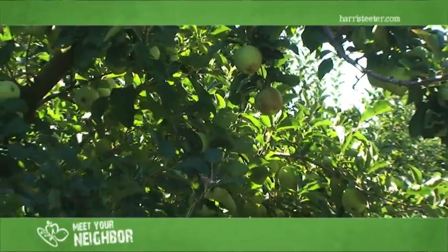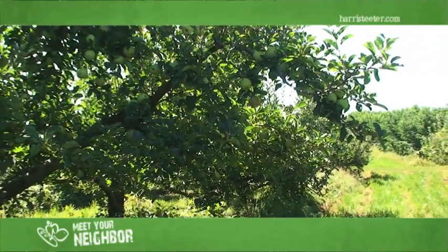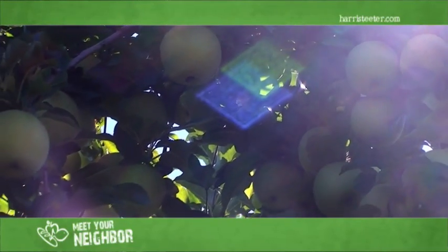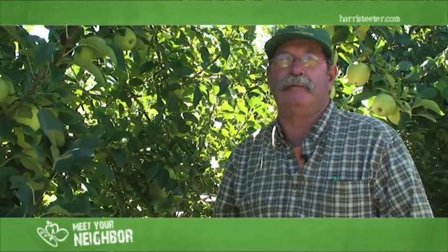We're in the apple orchard now. We're partners with Fruit Hill Orchard, a family-run orchard business in Frederick County, Virginia. At one time, Frederick County, Virginia was known as the apple capital of the world. Just this morning I was on the phone with our Harris Teeter rep trying to sell him some apples today.